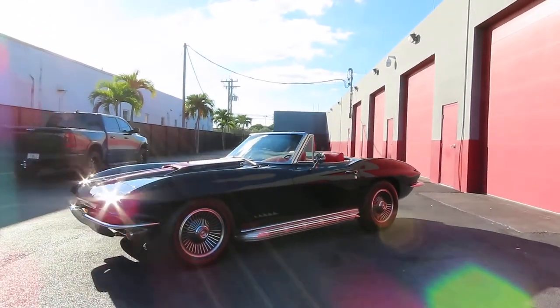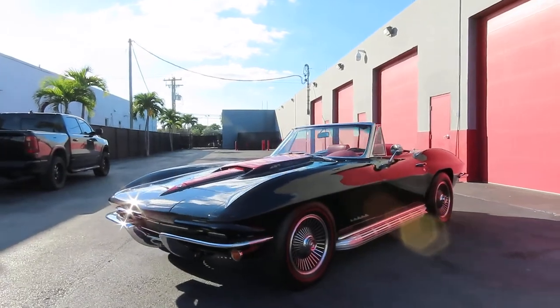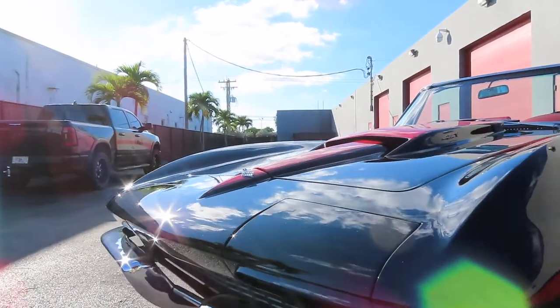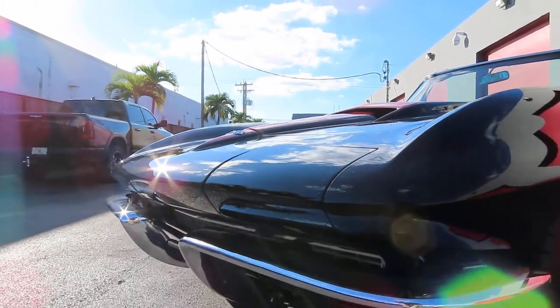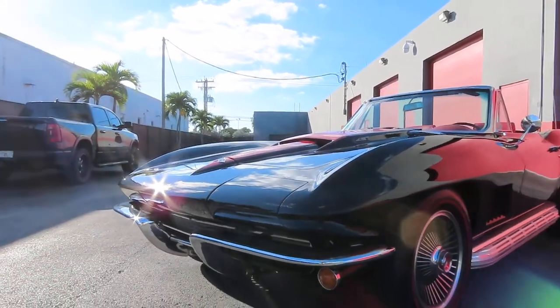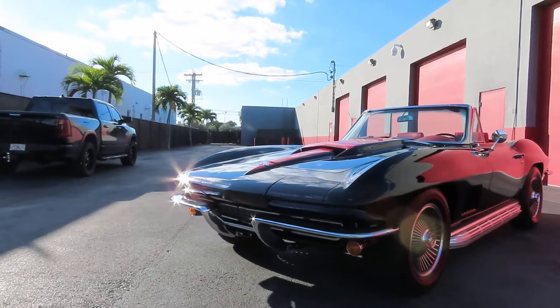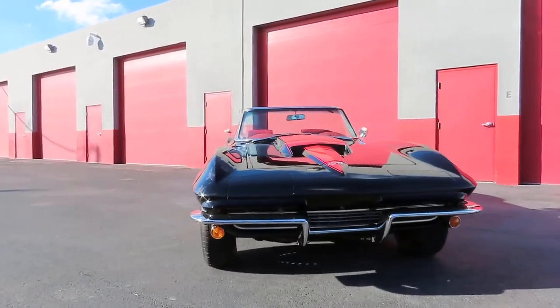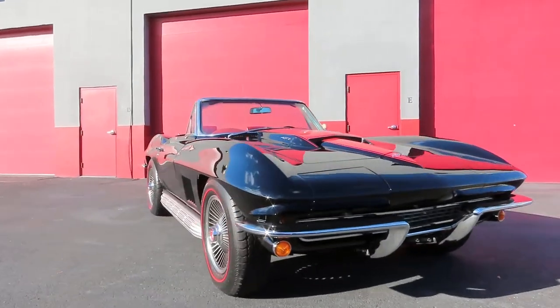Beautiful 1967 Corvette Stingray convertible, four-speed 427, 400 horsepower — recently bought by my client, fully restored. He wanted us to do a full body Xpel PPF.